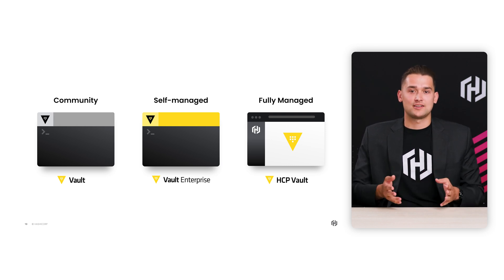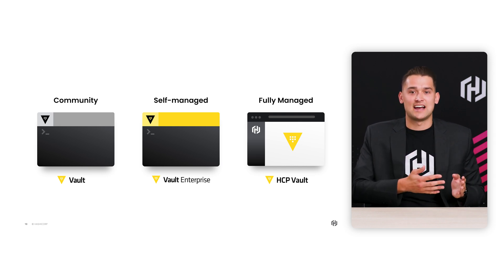With both of these products, customers have to manage it themselves. Which is why, on the right-hand side, we have HCP Vault, which is our managed service.